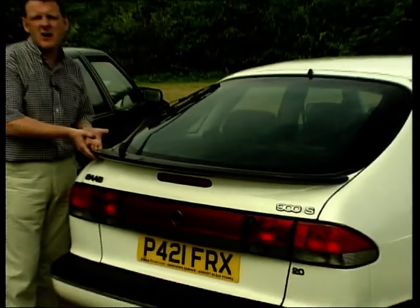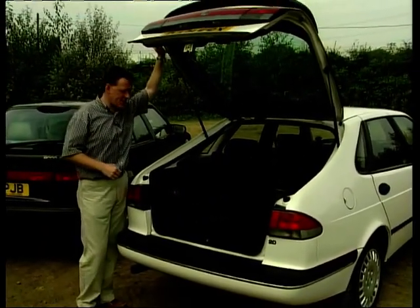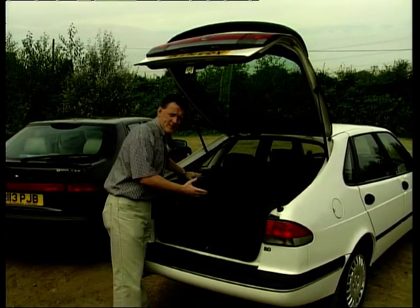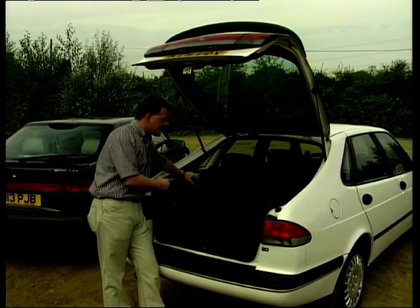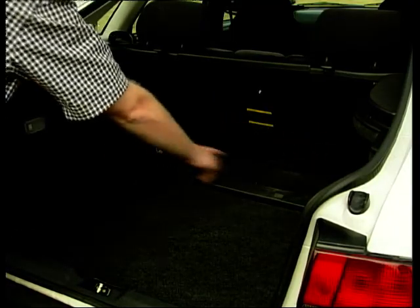A lot of people tend to think that Saabs are pretty ugly cars, and sure they wouldn't get ten out of ten in the beauty contest stakes, but I think they're very practical. As you can see, even the smaller of the two Saabs, the 900 — a five-door example — has got an enormous boot. There are acres of space in there.